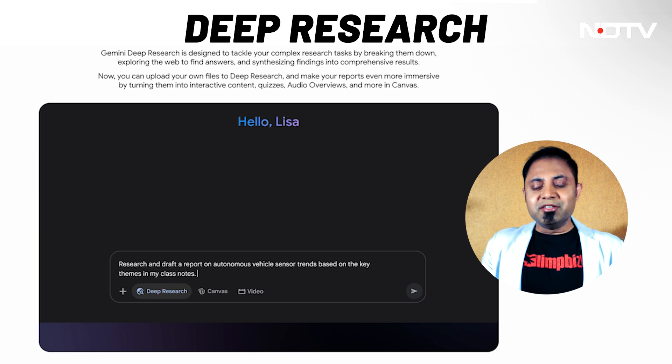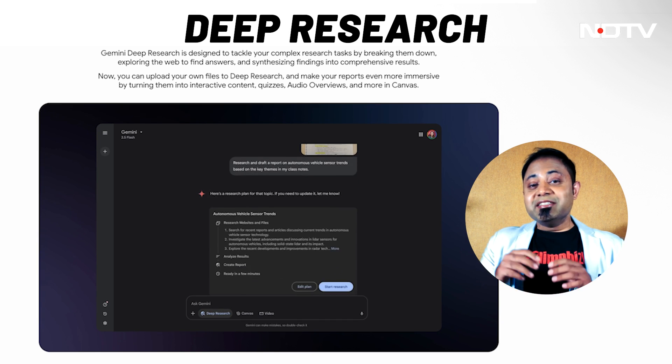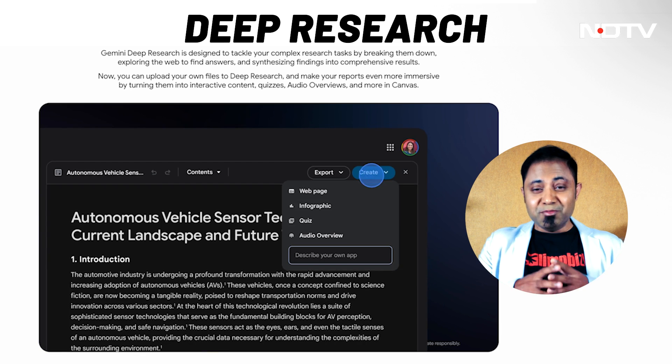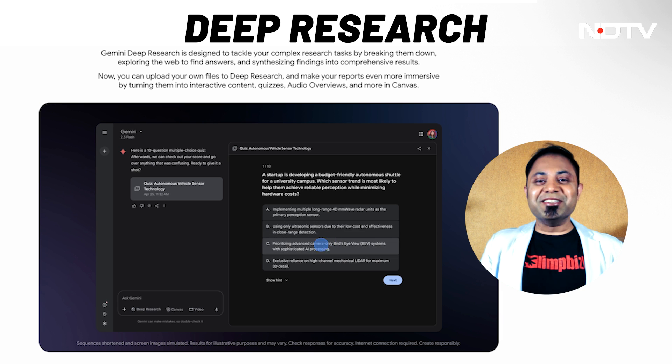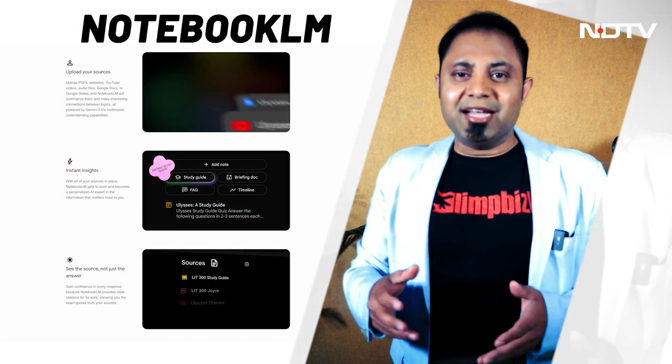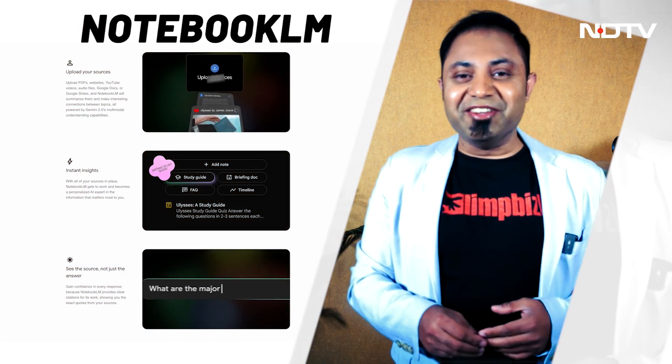Number two, you get features like deep research for free included in the plan. Since the Pro version is powered by Gemini 2.5 Pro, Google's most powerful and most advanced model, you get deeper insights and better contextual understanding and outputs and answers. You also get higher usage access to Notebook LM, which is a dedicated research and thinking partner.